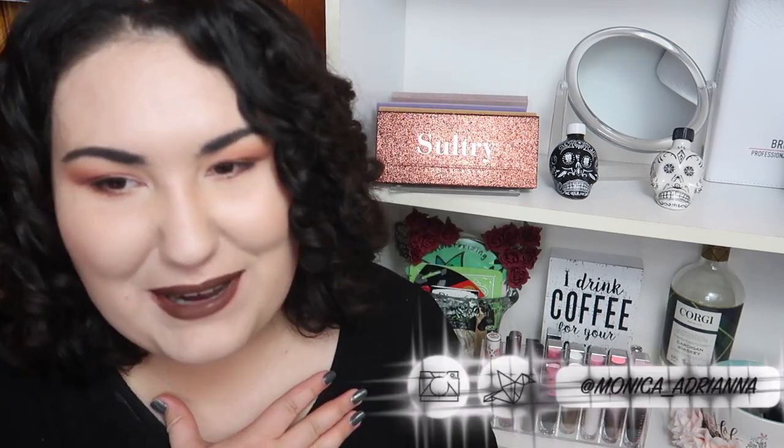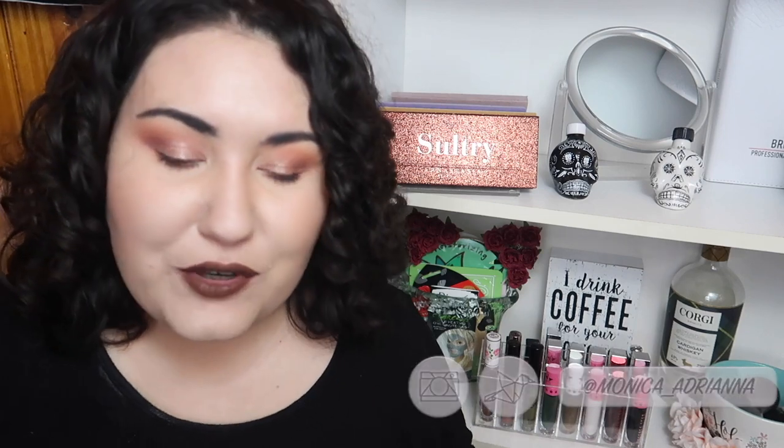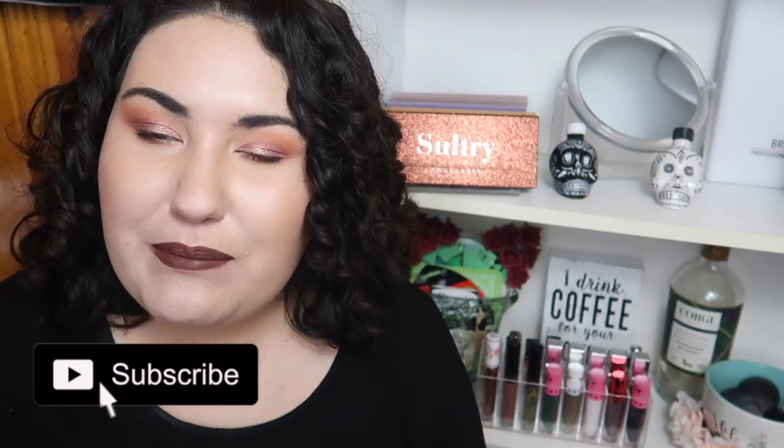Hi guys, welcome back to my channel — or if you're new, welcome! My name is Monica. Today we're in a bit of a different setup, sitting in a different corner of my room. I'm filming this Monday night instead of my usual Tuesday morning, because there's a big storm coming up and I might have to work from home. We've still got plenty to talk about from this week, so let's dive in.